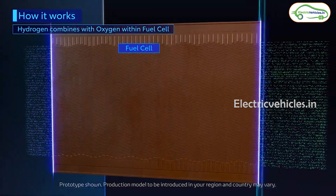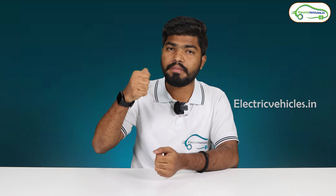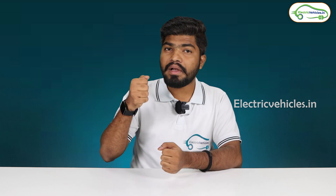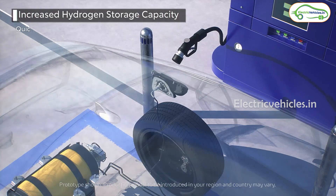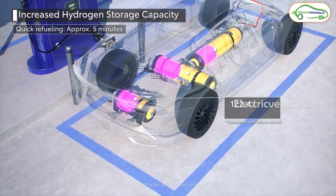Now let's look at the positives and negatives of hydrogen fuel cell vehicles. The main positive is that we don't need to supply external electricity to run these cars as we do with electric vehicles — it creates its own electricity via the fuel cell using only hydrogen gas. The next positive is refueling time: electric vehicles take four to eight hours to charge, whereas a hydrogen vehicle takes only five minutes to fully fill the hydrogen tank.